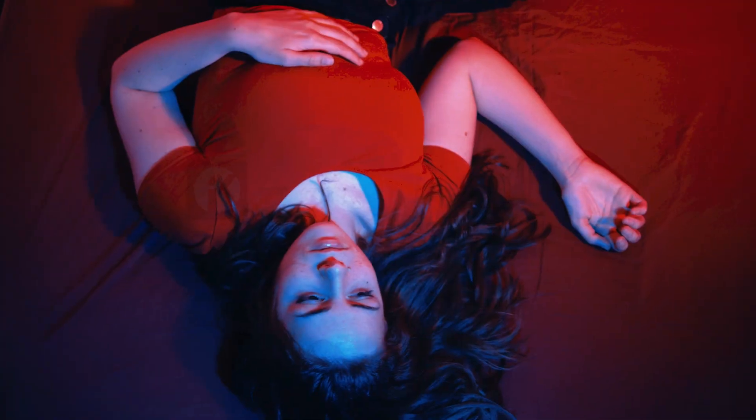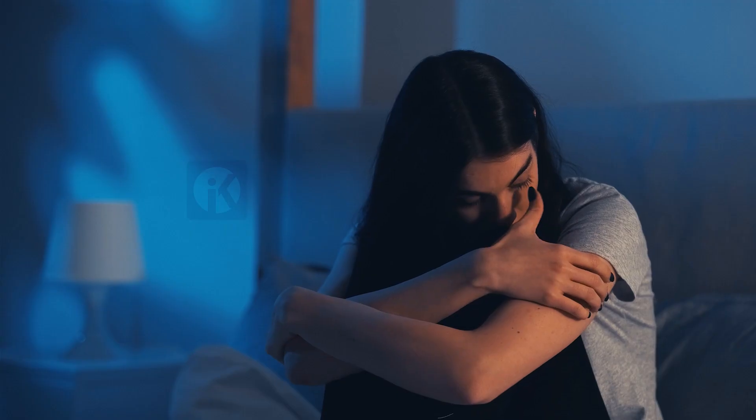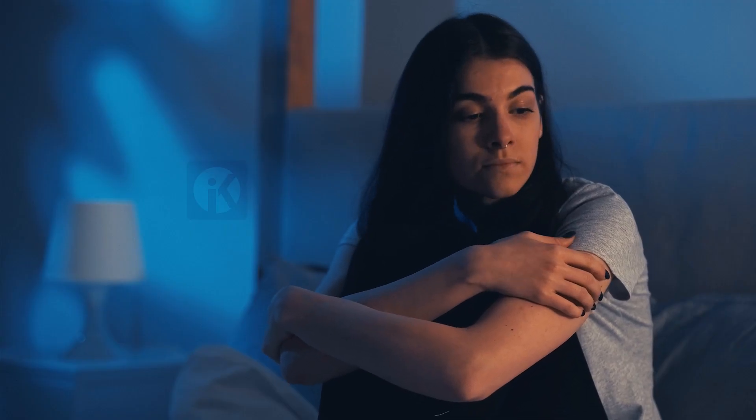Insomnia can be caused by a variety of factors including stress, anxiety, depression, certain medications, and medical conditions. In some cases, insomnia may be a symptom of an underlying condition such as sleep apnea or restless legs syndrome.